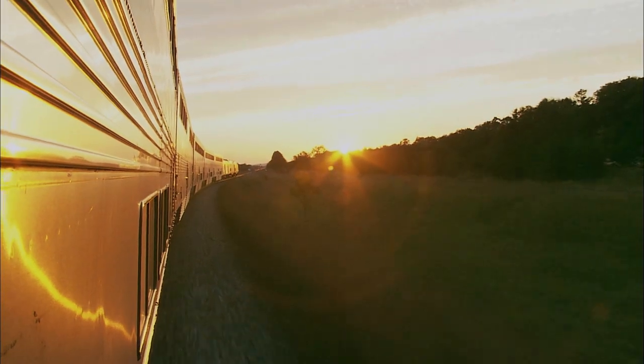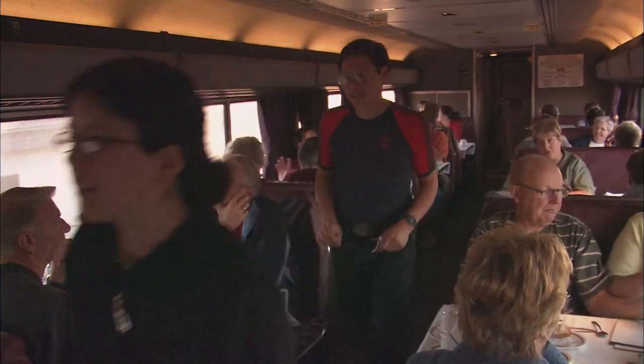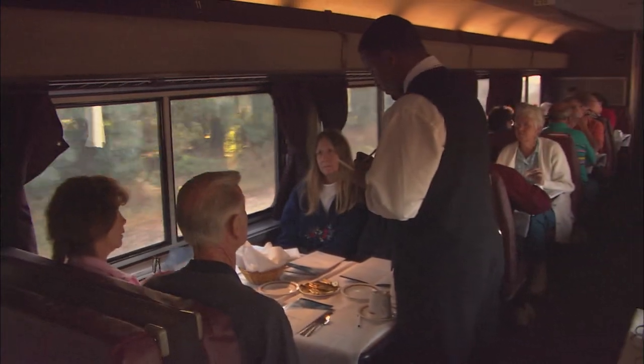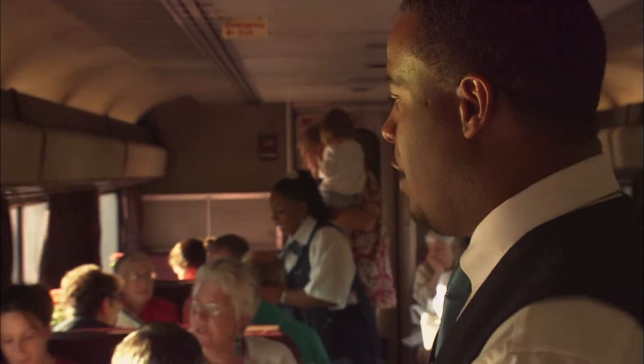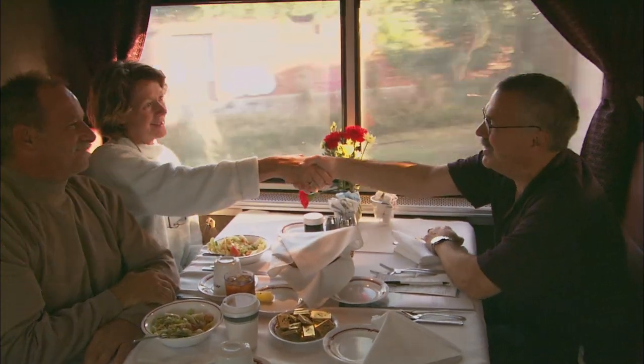Ladies and gentlemen, may I have your attention please? This is your dining car attendant. If you're holding a 6 o'clock dinner reservation, please make your way to the dining car — your tables are ready. The dining room occupies the top deck of one superliner. With limited space, sharing a table is a necessity, but people on a train don't seem to mind.